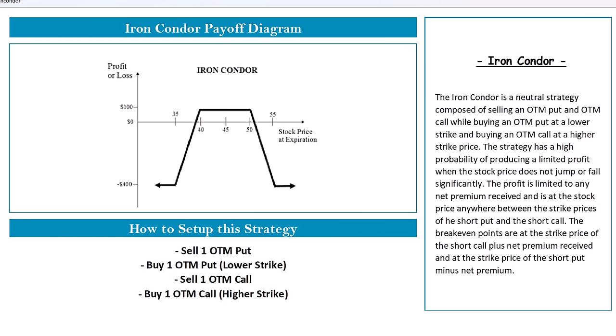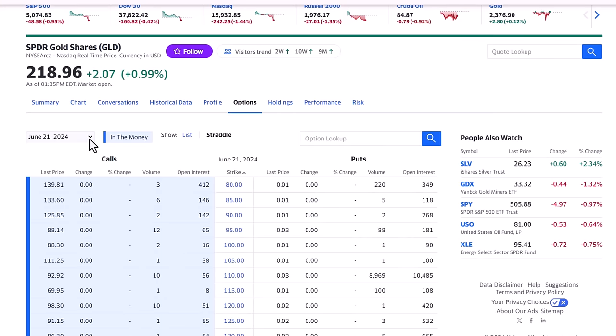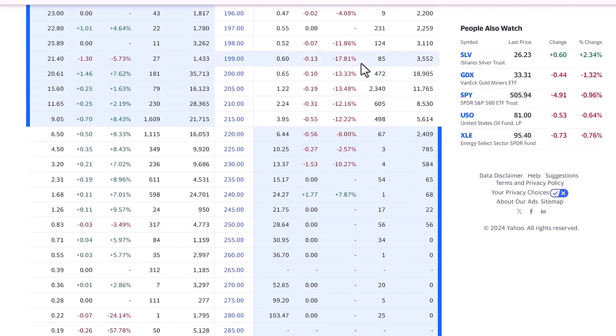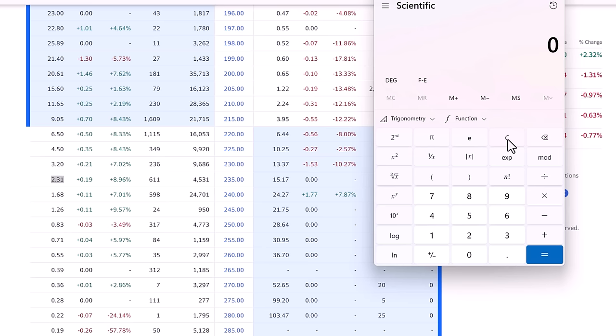With the iron condor, you're actually collecting money, and even if the price breaks out beyond your range, your losses are limited. For the GLD options expiring in June, with the current price around $219, we're selling the $210 put and buying the $205 put — collecting $2.24 and paying $1.22 — for a net of $1.02 per share on that side. For the call options, we sell the $230 strike for $3.20 and buy the $235 strike for $2.31, collecting a net of $0.89 per share. All in, we collect $1.91 per share up front.